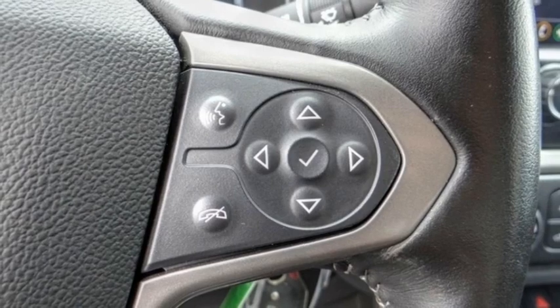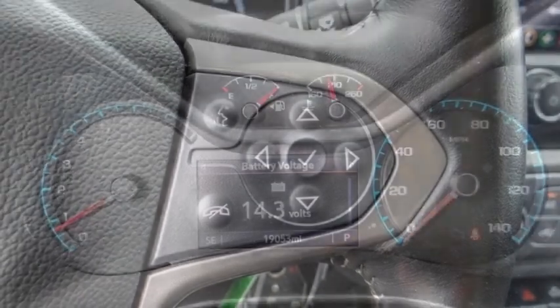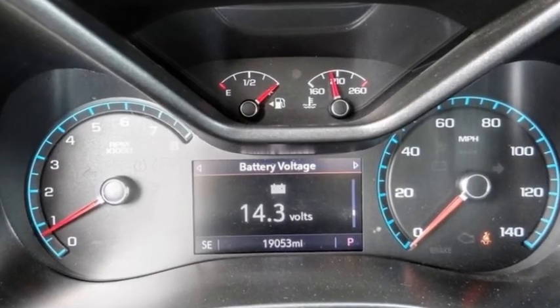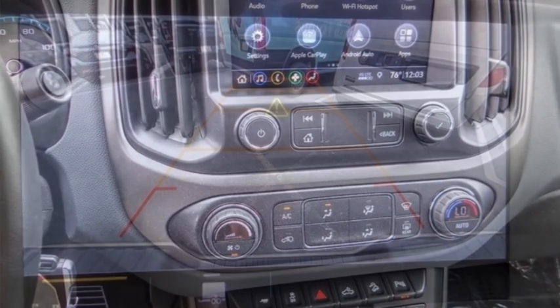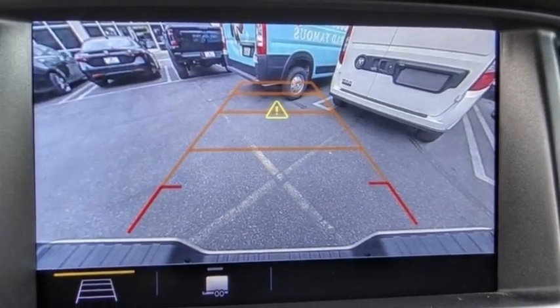This vehicle has less than 20,000 miles. Here are some of this vehicle's great options: electronic stability control, alloy wheels, traction control, remote keyless entry, rear step bumper.